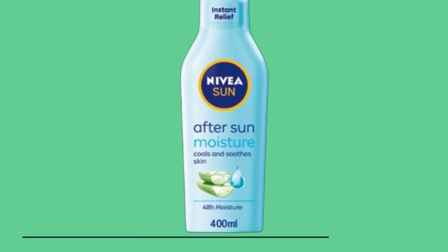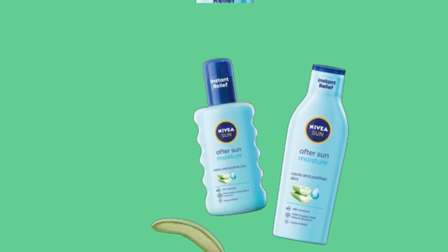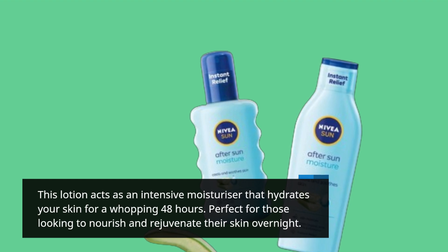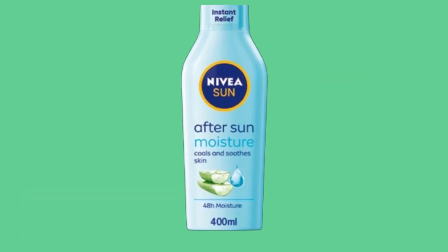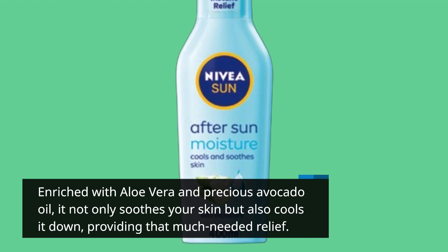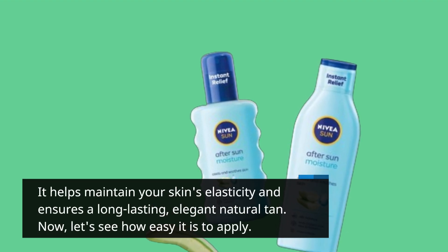Here's why this product stands out from the rest. It absorbs quickly into the skin, providing instant relief from the discomfort of sunburn. This lotion acts as an intensive moisturizer that hydrates your skin for a whopping 48 hours, perfect for those looking to nourish and rejuvenate their skin overnight. Enriched with aloe vera and precious avocado oil, it not only soothes your skin but also cools it down, providing that much-needed relief. It helps maintain your skin's elasticity and ensures a long-lasting, elegant natural tan.